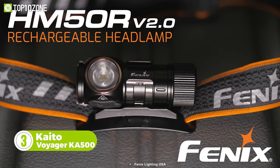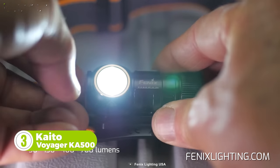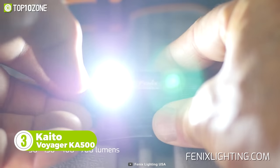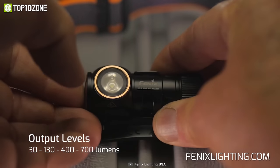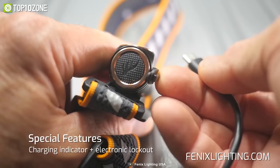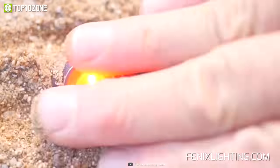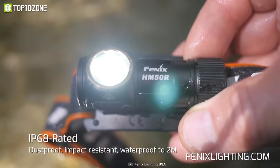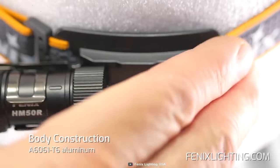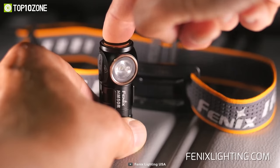The Fenix HM50R V2.0 is a super small and lightweight headlamp that can blast a maximum of 700 lumens at up to 377 feet. It's rechargeable and has a USB Type-C charging port for easy and fast charging. Use the red light mode to find a lost item, and use the red flash as a signaling device. Its rugged aluminum body is dustproof, waterproof, and impact resistant. The clip mechanism allows you to detach it from the headband and attach it to your backpack strap, cap, or belt loop.